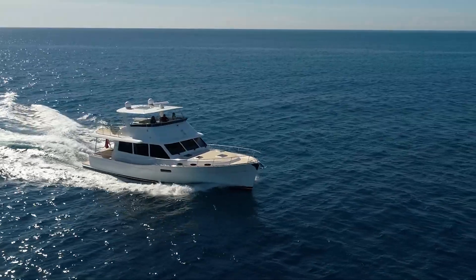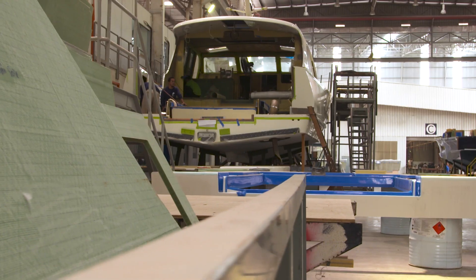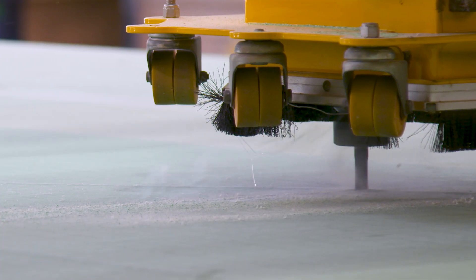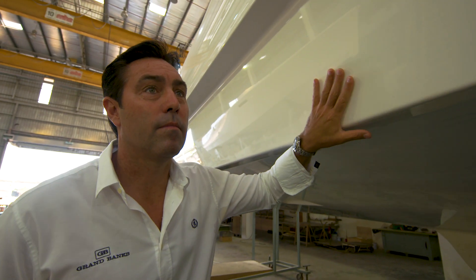They don't run on the water, they run through it. No lifting strakes at all — highly unusual, I've never seen that. Very hard to achieve that style of performance with the old Grand Banks shapes. You have to go to a new hull shape and more high-tech construction techniques to achieve that performance with the efficiency of a long-range cruising boat.